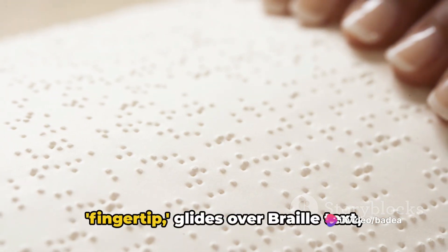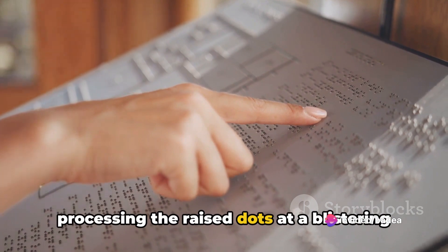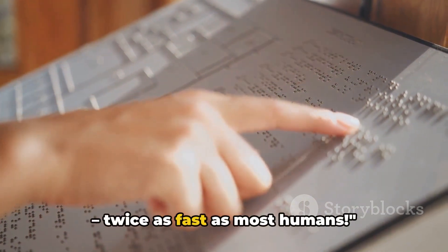This sensor, equipped with a camera-like fingertip, glides over Braille text, processing the raised dots at a blistering 315 words per minute — twice as fast as most humans.